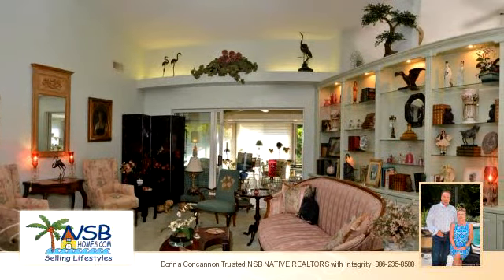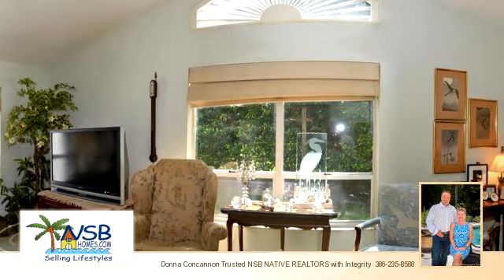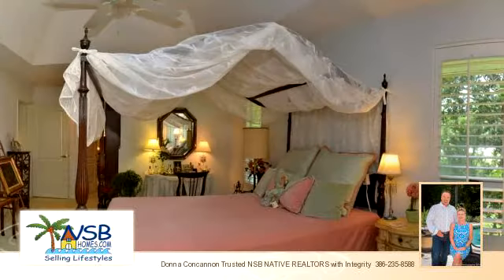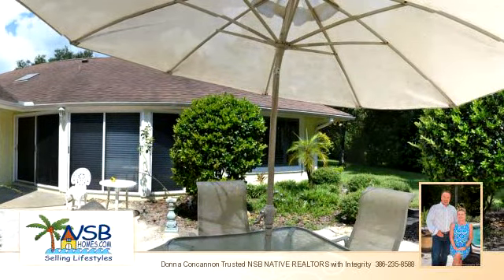To arrange a time to stop by and view this listing, or if you would like more information, please contact 386-235-8588. That's 386-235-8588. Thank you for your interest in this listing and enjoy the presentation tour.